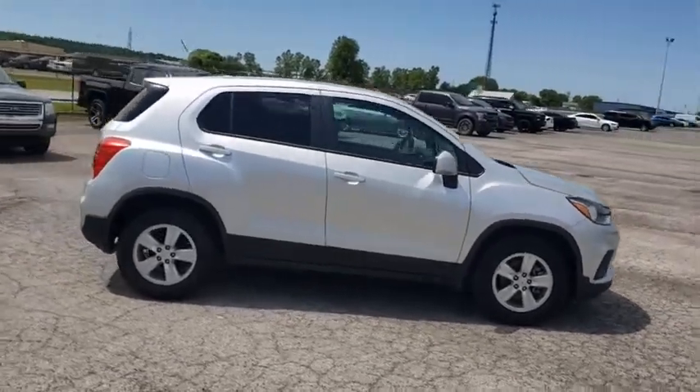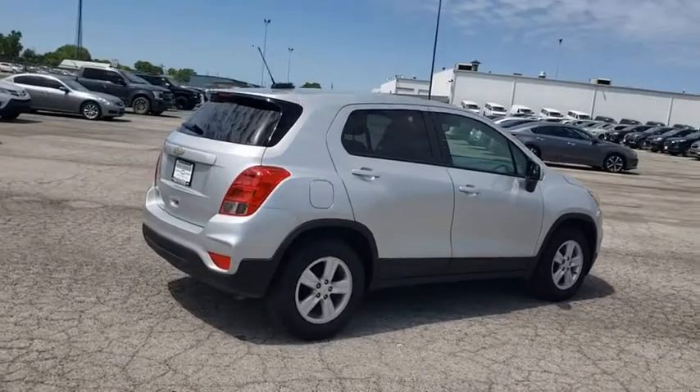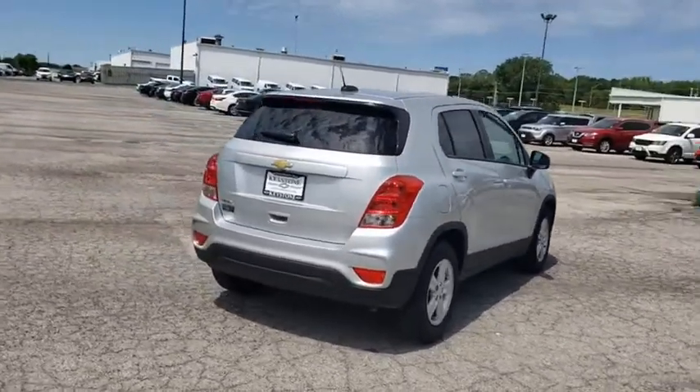This vehicle has less than 6,000 miles. A vehicle like this doesn't come along every day. Come in and get it before someone else does.